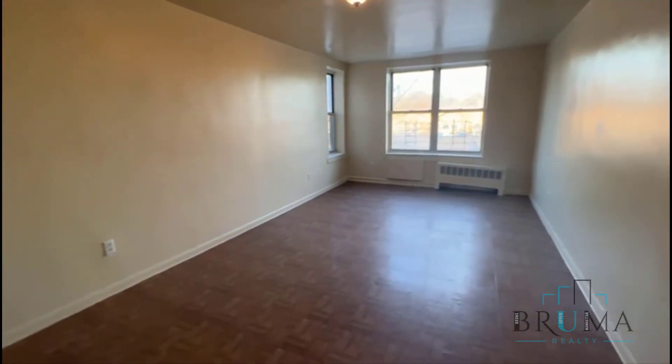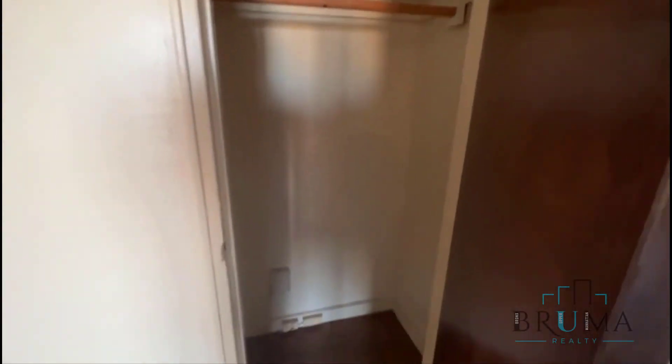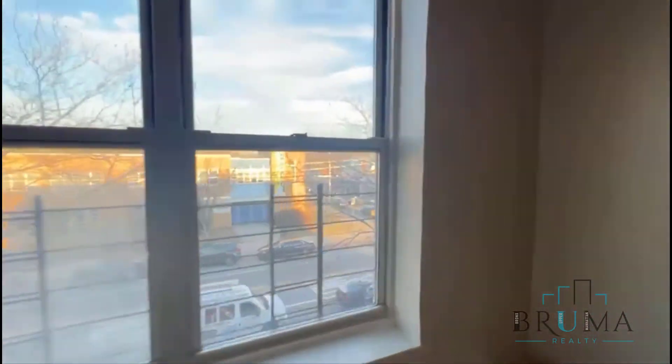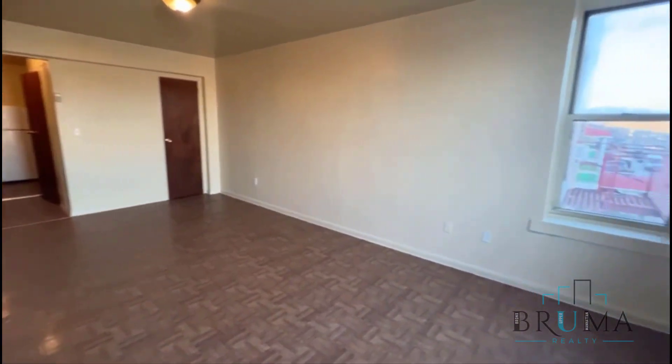This is the studio space. It's a very bright space with three large windows. You also get another closet here, so you have two nice big closets. Very bright. This is facing Baychester Avenue to the front of the building. Very large living space.